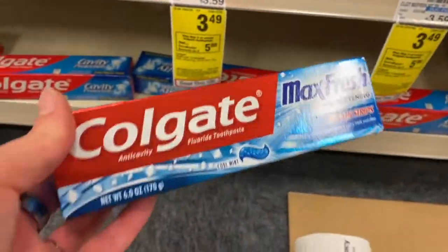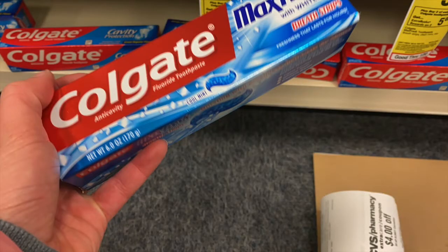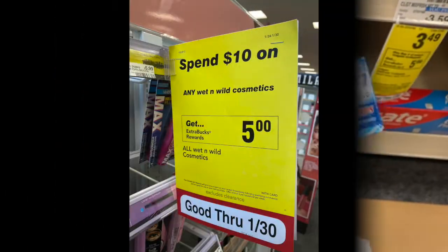Next I saw Colgate toothpastes in the four to six ounce size for $3.49 each. When you buy two, you get a $5 Extra Bucks back — that's a great value you don't see often. So you pay $6.98 out of pocket, get $5 back, making them about $1.98 total or $0.99 each. There are also some other CRTs floating around — like a $3 off a $15 toothpaste, wash, and toothbrush CRT — and a $2 off one Colgate Optic White digital coupon in the app if you want to combine those.